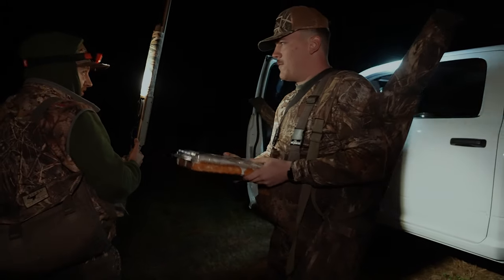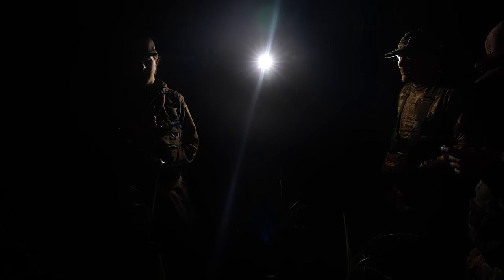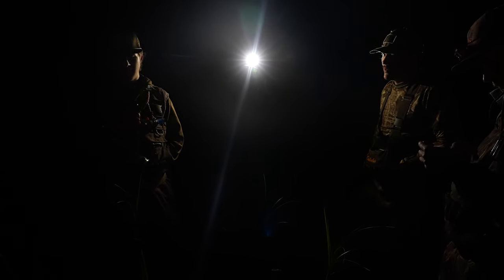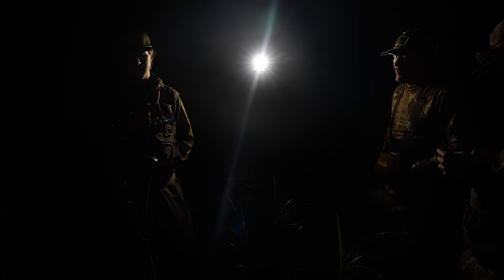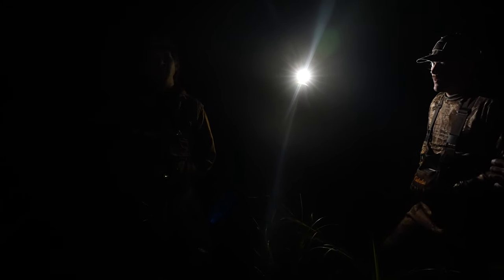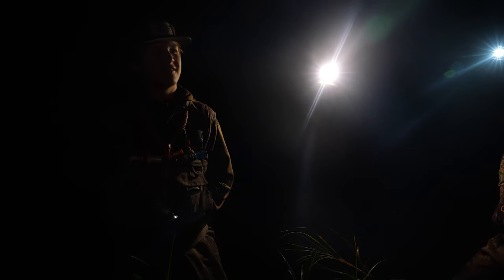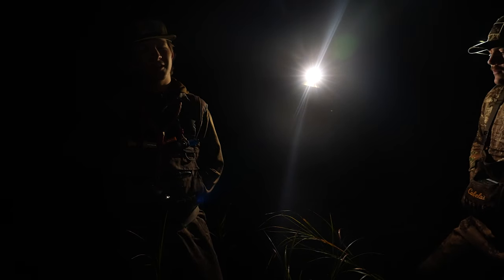Breakfast to start out the day — breakfast of champions right there. T-minus about an hour and a half until shooting light. Just sitting around, hopefully watching some birds dump in a little bit before shooting light to give us a show. Come shooting light, we'll wreak some havoc.